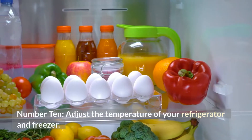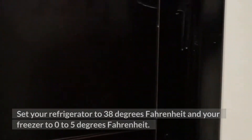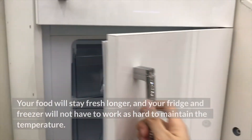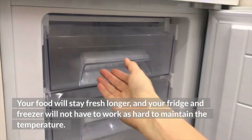Number 10: Adjust the temperature of your refrigerator and freezer. Set your refrigerator to 38 degrees Fahrenheit and your freezer to 0 to 5 degrees Fahrenheit. Your food will stay fresh longer, and your fridge and freezer will not have to work as hard to maintain the temperature.